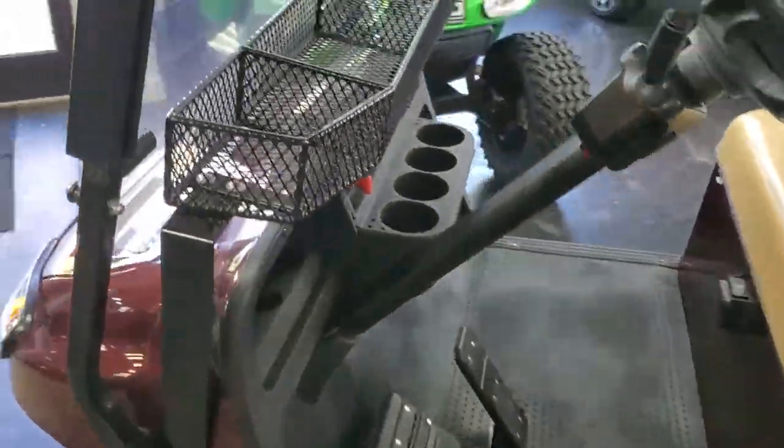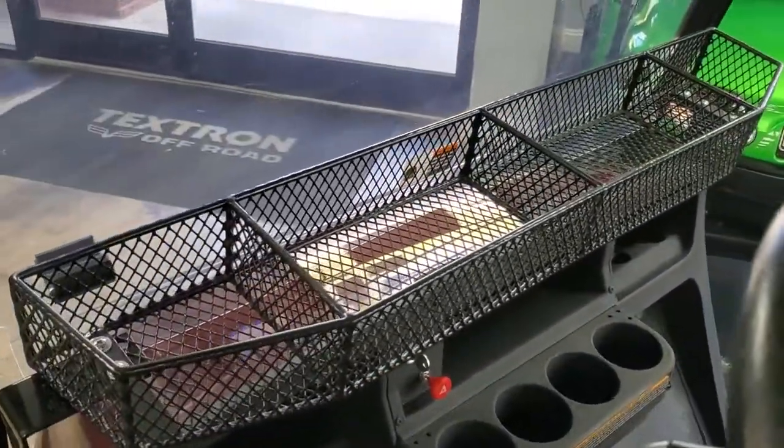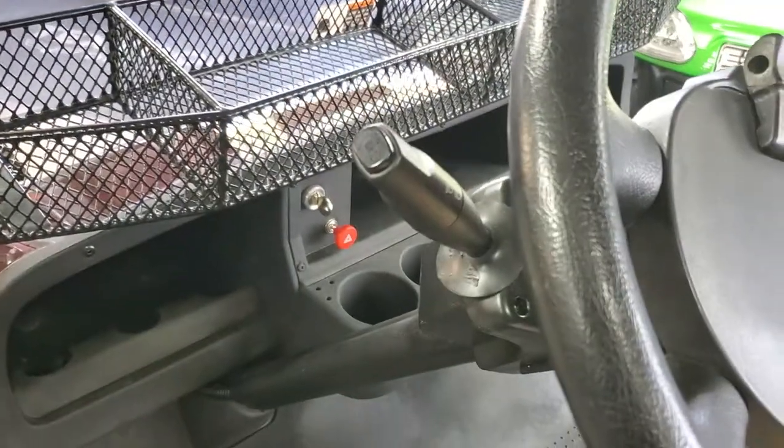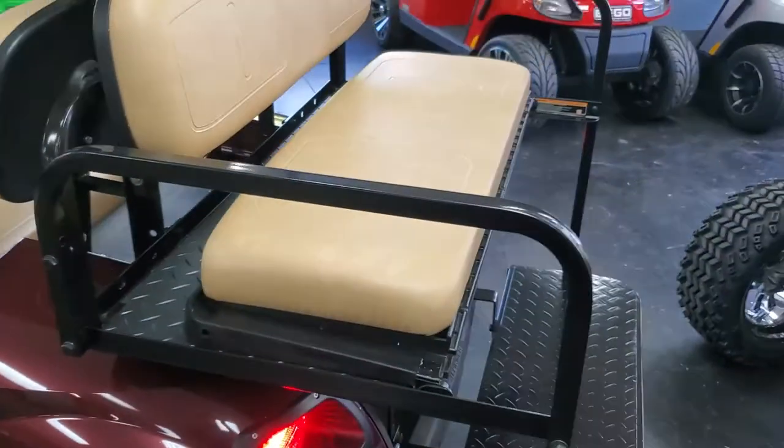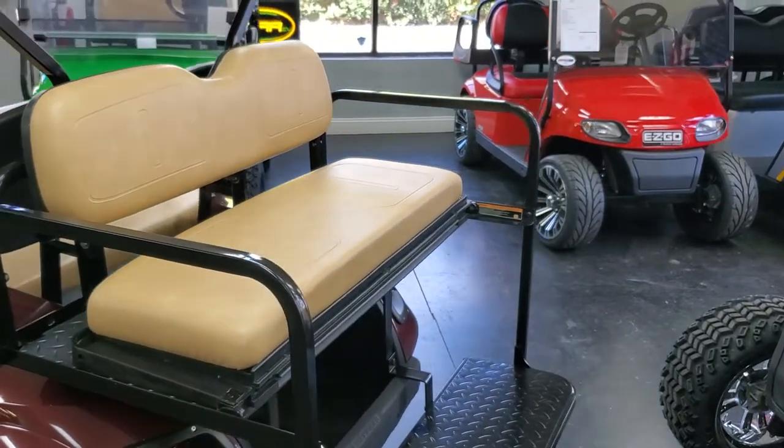This cart also comes with an easy access inside basket, turn signals, brake lights, and a hazard switch. We've also outfitted it with the tan rear flip seat.